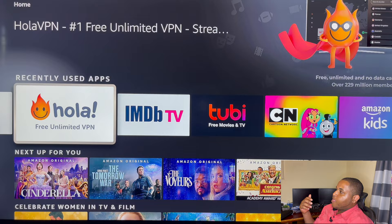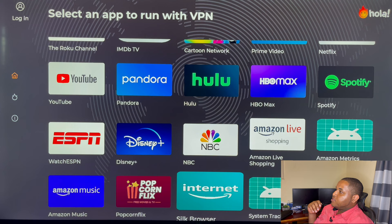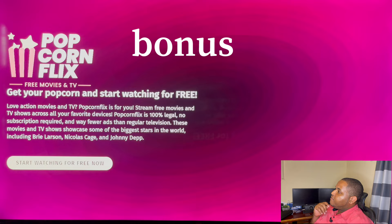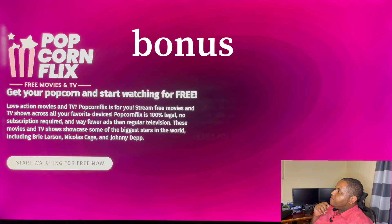Now we're going to give you a bonus app as well that can be used. This one is Popcorn Flicks. Let's go and turn on the VPN, connect it, and open the app. As you can see on your screen, this is called Popcorn Flicks.